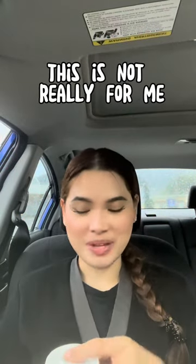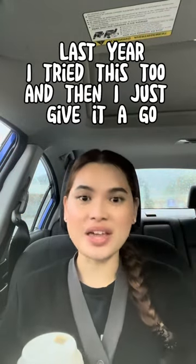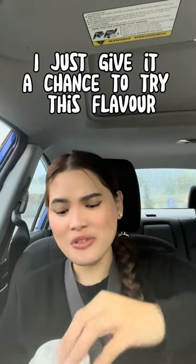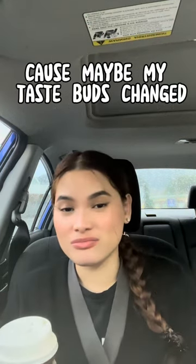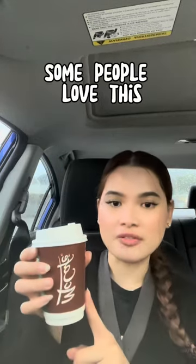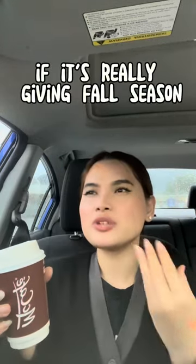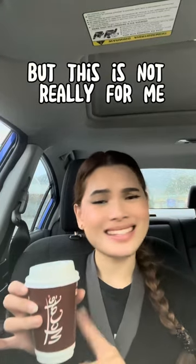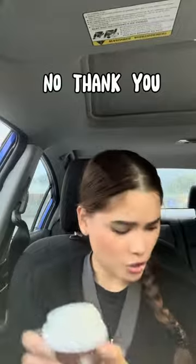This is not really for me. Last year I tried this too and gave it a chance — maybe my taste buds changed — but no, still not for me. Don't get me wrong, some people love this, most especially if it's really giving fall season. You can feel the warmth and everything, but this is just not really for me. No thank you.